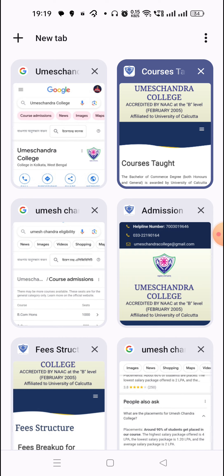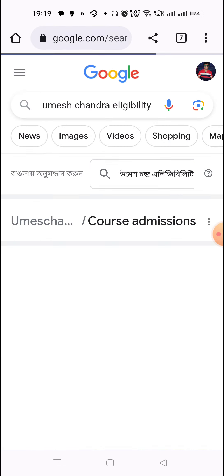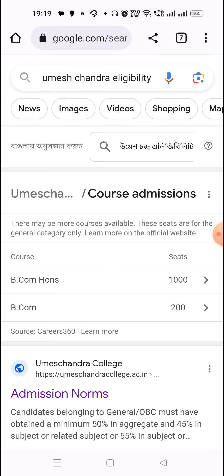For commerce, this college is the best college. If you know the seats, for BCom Honors there are only 1,000 seats, and in BCom General there are only 200 seats. There are only so many seats available.